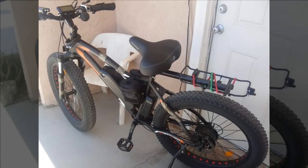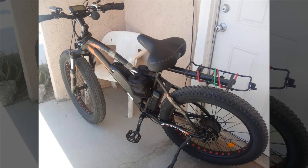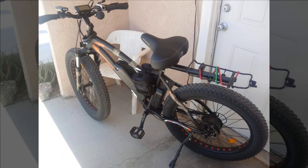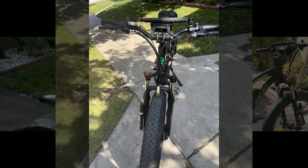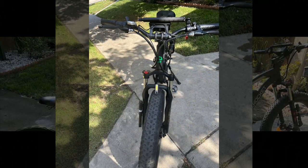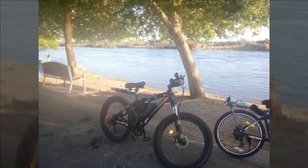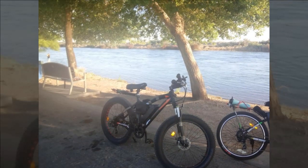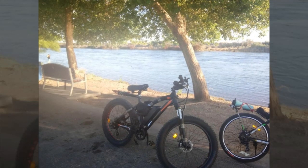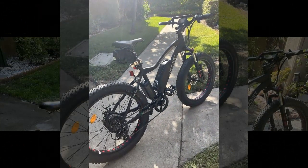Our next reviewer initially had reservations about ordering a bike online due to a past bad experience. However, they took a chance and were pleasantly surprised when their bike arrived within a week, well packaged and in good condition. Assembly was straightforward, although they encountered a minor issue with the display mount screw, which was promptly resolved by contacting Ecotric customer service.